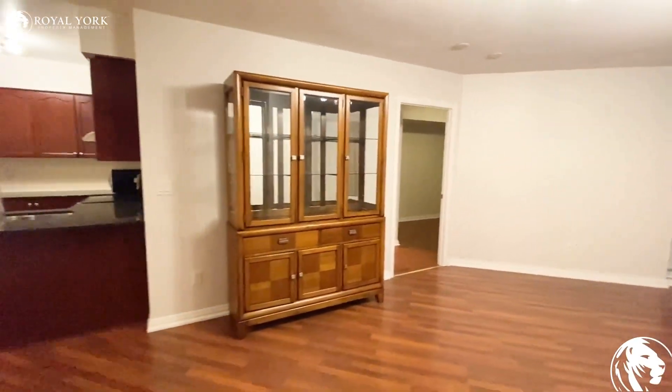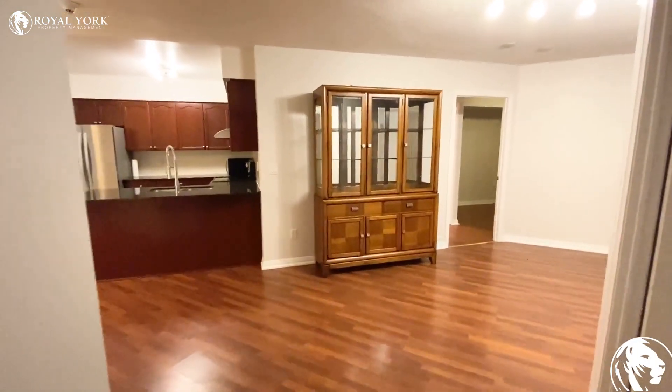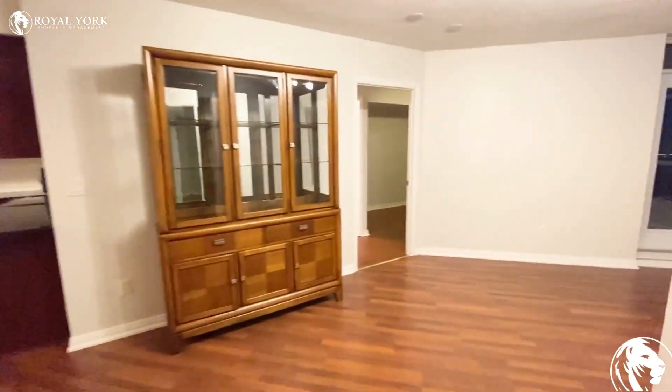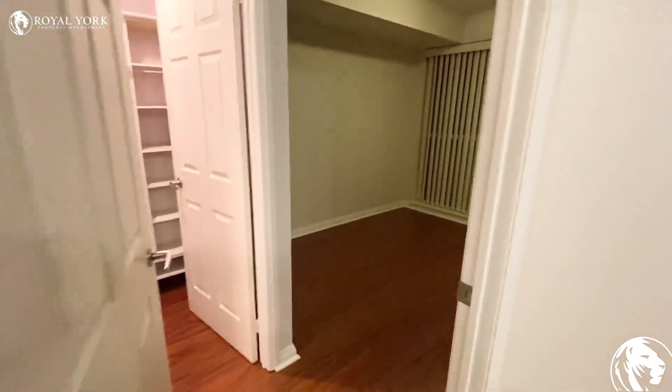There is one buffet here — if you want to use it you can, or if you don't want it the owner can take it. Now I'm going to show you the master bedroom.